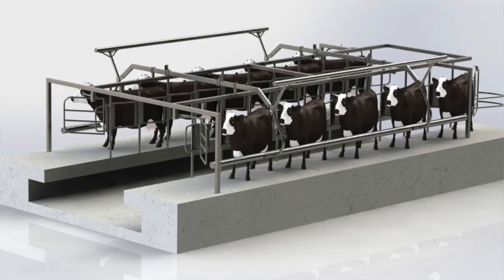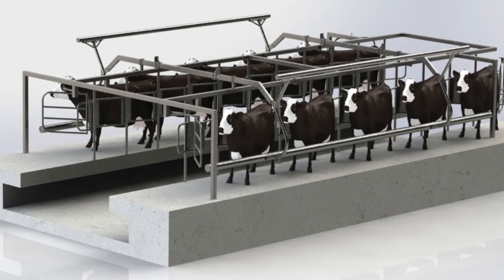In a herringbone parlor — like where I work — I stand in the middle and the milkers are all attached along a wall, and the cows come in to me. They get milked, a little gate bar swings open, and the cows leave out the front. They come in the back, stand at an angle, milkers are underneath the cow, and once they're done the bar swings up and the cows leave. So the cows come to me — the milkers don't move. They are a permanent part of the parlor.